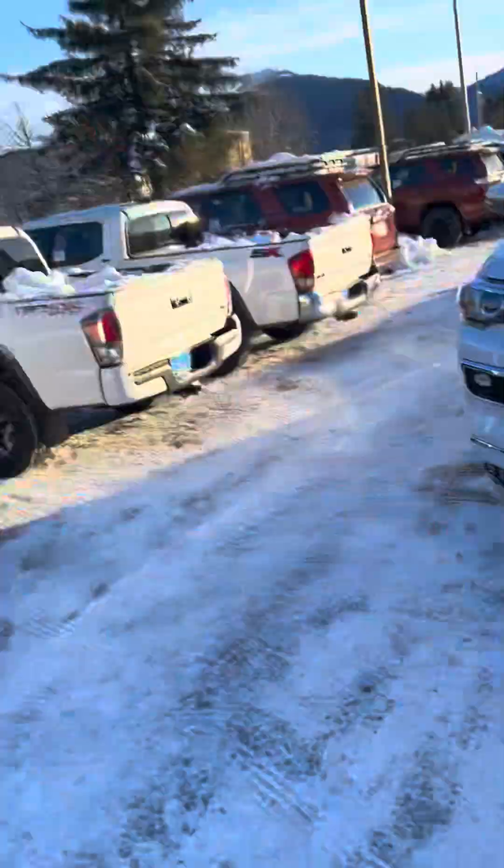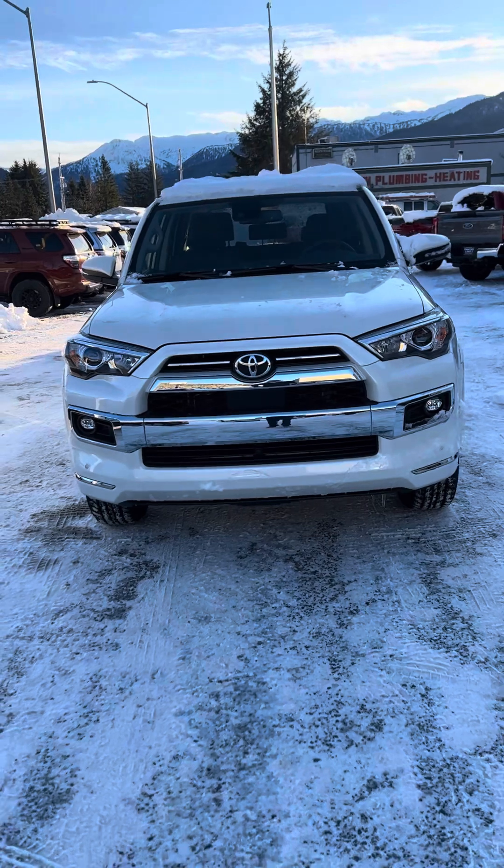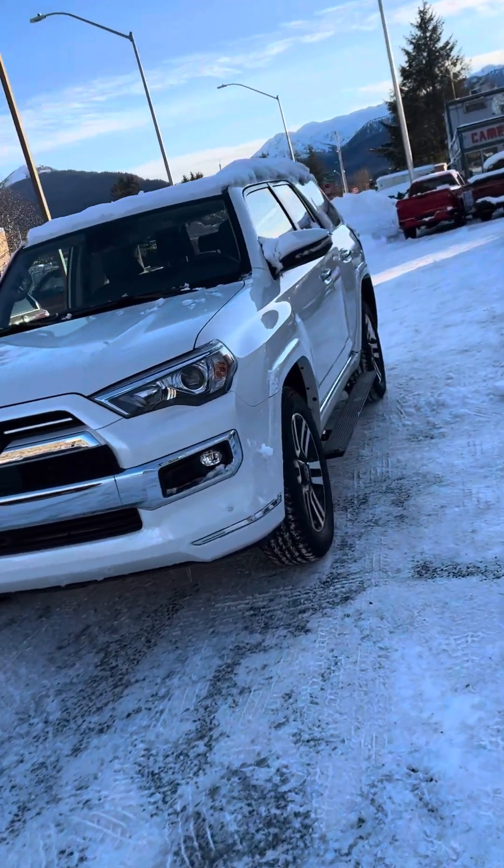All right, this is me, this is Chance — this is the one that is out of it right now — but we're going to show you this 4Runner really quick. This is the white one, it's the Limited, so you're getting the really good package.